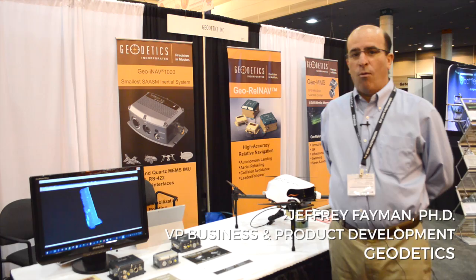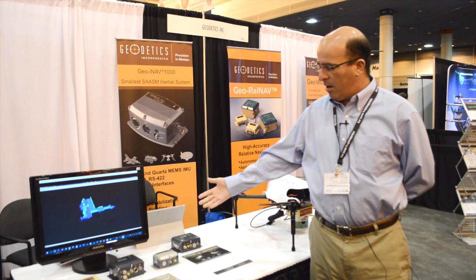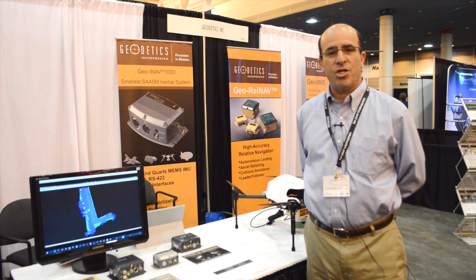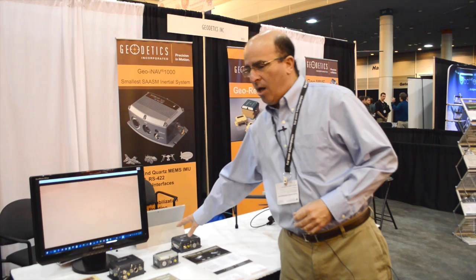Hi, my name is Jeff Famen. I'm with Geodetics and we're here at the 2016 AUVSI conference in New Orleans. We're at the Geodetics booth. You can see behind me some of our banners of the new products that we're presenting here. The products are a variety of different capabilities for navigation and LiDAR mapping and related technologies that we've built products around.